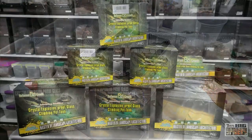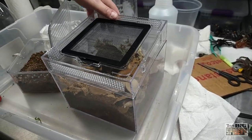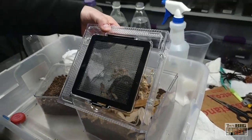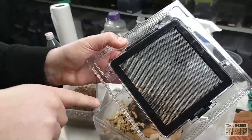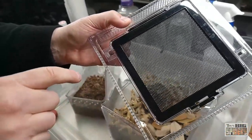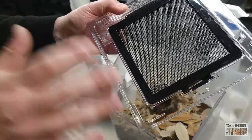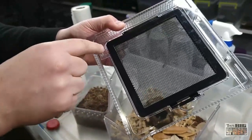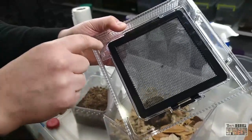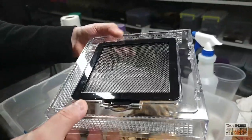I got a bunch of these for Christmas and I'm eager to get spiders into them. One thing to mention is there's a gap at the top designed for running wires through — not sure what you'd put in here that needs wires. What I do is cover that with thin poster plastic, cut to size with scissors, and fix it with a couple dots of super glue. Works perfectly and blends in pretty well.